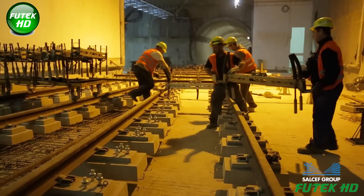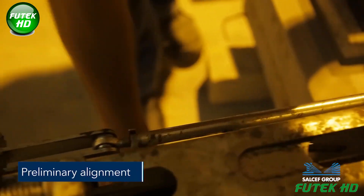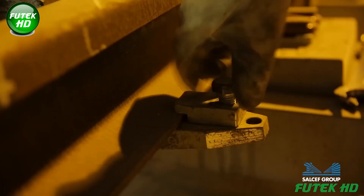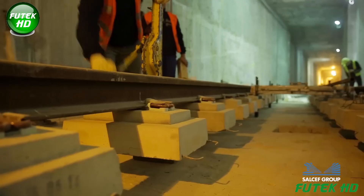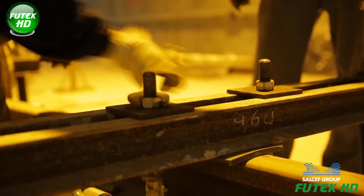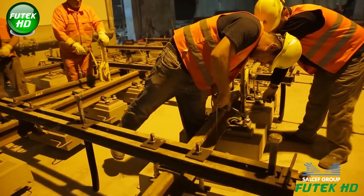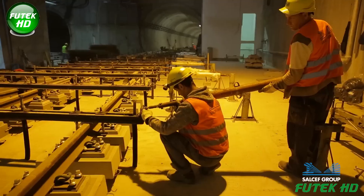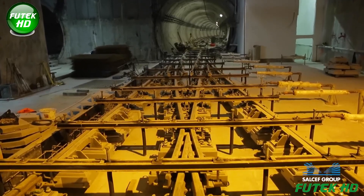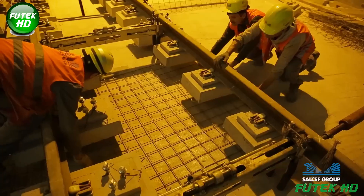Track positioning jigs ensure precise rail alignment during construction. Preliminary alignment is a critical phase where the track's position is carefully adjusted and inspected to ensure it meets the design specifications before the final concrete casting. During this stage, engineers and surveyors use precise measuring instruments to check the horizontal and vertical alignment of the rails. The spacing between the rails (gauge) is verified, as well as the gradient and curvature of the track to ensure smooth and safe metro operations. Any minor deviations detected are corrected at this point, preventing costly adjustments later in the process.